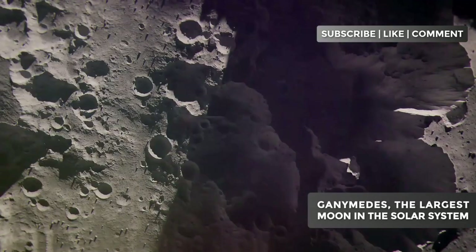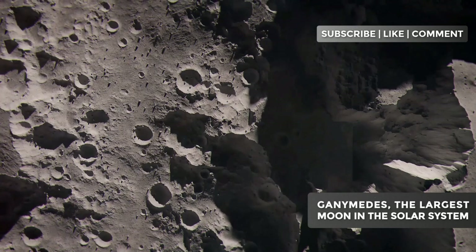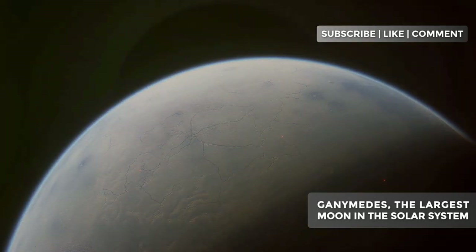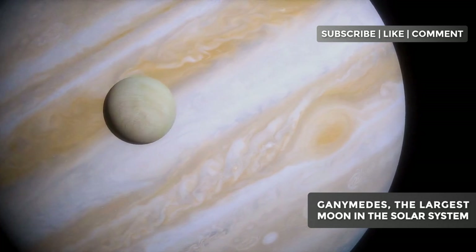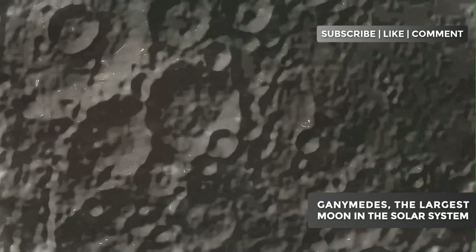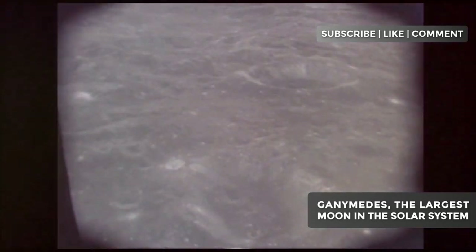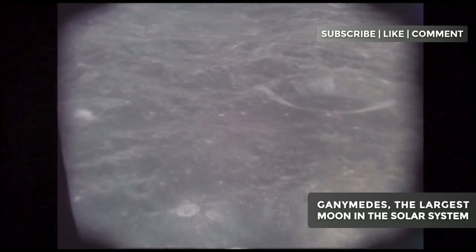The lighter regions tell a different story. They are the result of intense tectonic forces that reshaped Ganymede's surface. Imagine continent-sized ice plates moving, colliding, and separating, creating chains of icy mountains and deep valleys. This tectonism was probably driven by the moon's internal heat, possibly related to the same process that keeps its subterranean ocean liquid. A fascinating feature of these light regions are the parallel grooves that cut through them. These grooves, which can extend for hundreds of miles, are silent witnesses to the titanic forces that shaped Ganymede.